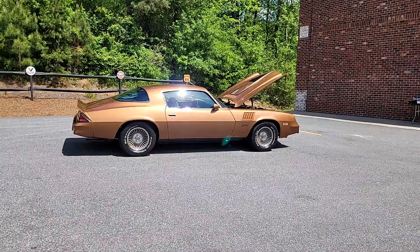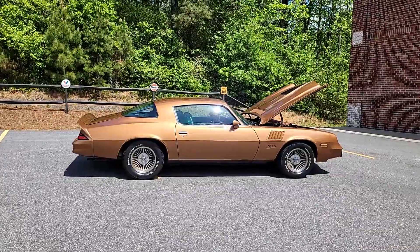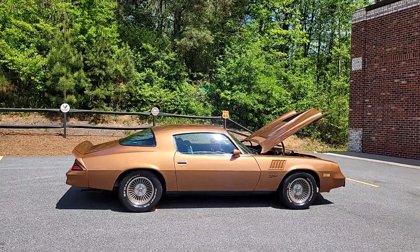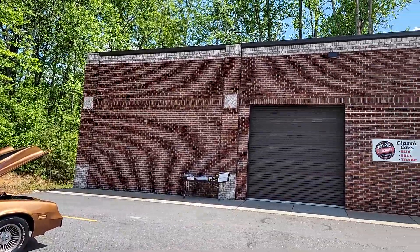Everybody out there in Hot Rod Land, it's Phil coming to you once again from Car Craft Classics. Got this beautiful 1978 Z28 to show you. But before we get started on that, I want to tell any of you watching one of my videos for the first time, this is Car Craft Classics.